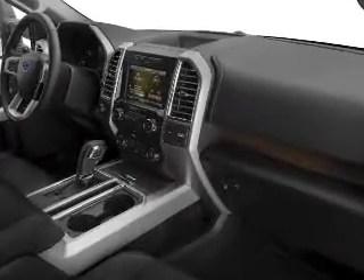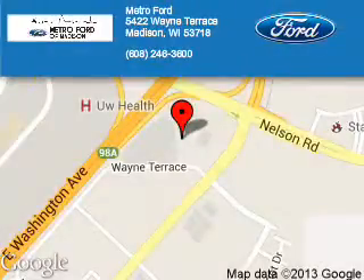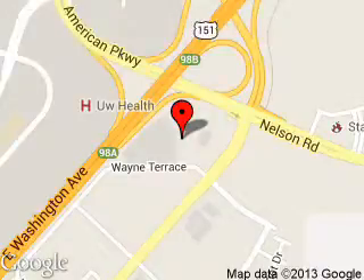Call or click to contact us today. Metroport is dedicated to doing everything possible to ensure that the experience you have selecting your next vehicle is a pleasant one. We are located at 5422 Wayne Terrace, Madison, Wisconsin 53718.